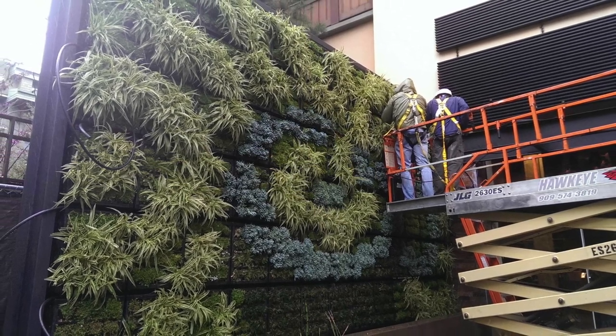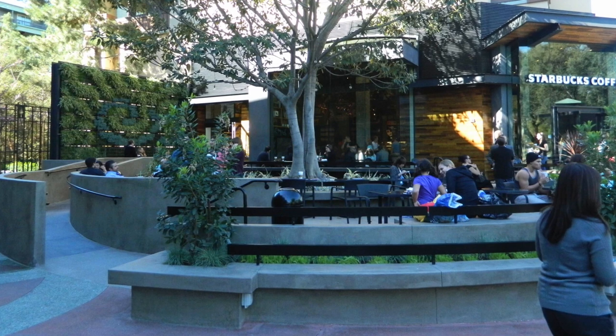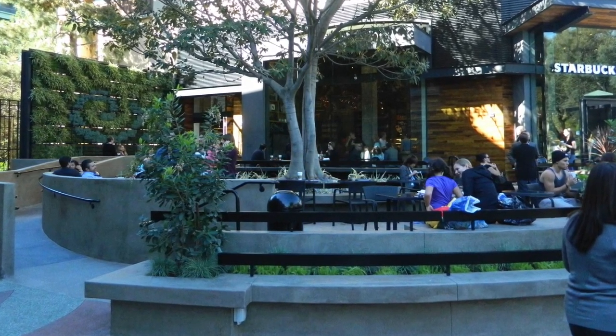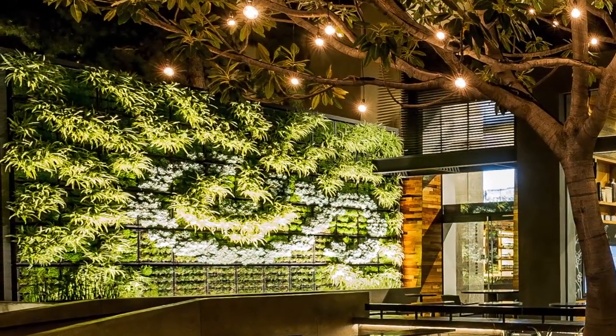Reverse spider plant, sinesio serpens, and dwarf mondo grass were used, with pre-assembled irrigation emitters in the modules. Over time, the mondo grass was removed due to heat issues, and ongoing maintenance includes exchanging bottom plants when necessary.